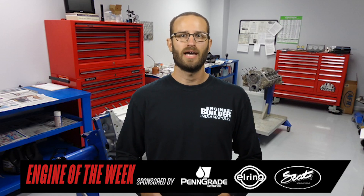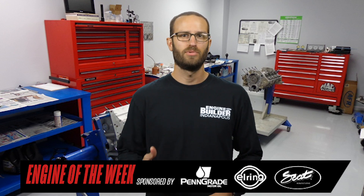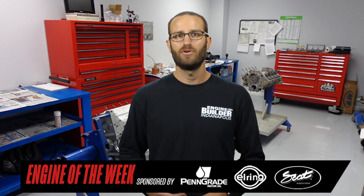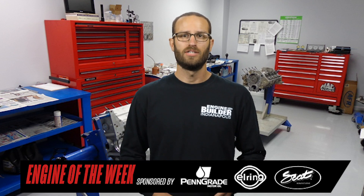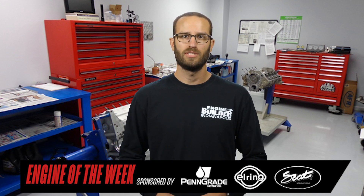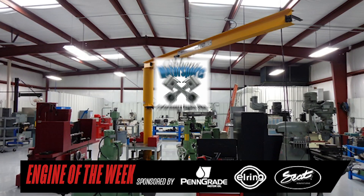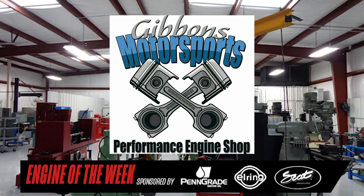When Peter Gibbons was racing the Kaskar Super Series in Canada many years ago, he decided to open an engine shop in order to build his own engines. He quickly became the go-to shop for most of the racers in Kaskar, and the shop grew from there. Peter's two sons, Pete and Jake, have since gotten involved in the engine business, and today the two of them run the Mooresville, North Carolina shop named Gibbons Motorsports, while their dad Peter enjoys semi-retirement.